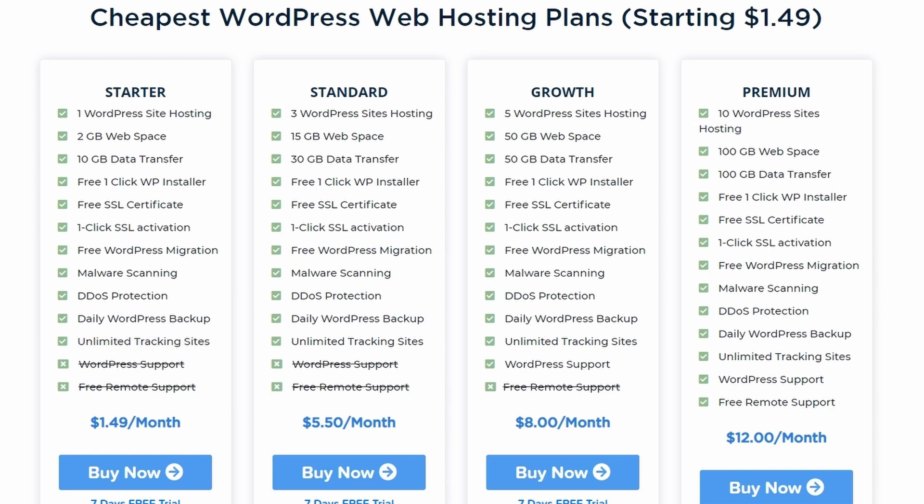Another great free feature is the unlimited tracking sites. With every WordPress site you're going to get an unlimited amount of tracking sites, meaning you can add Clicky and Google Analytics all into your dashboard so you can check your analytics quickly and easily. If you go to the growth package you're also going to get WordPress support — more personalised support tailored towards your needs. With the premium package you also get free remote support, meaning we can connect to your computer and actually do a lot of things for you if you are unable to yourself.